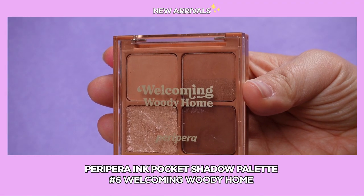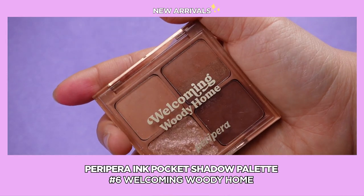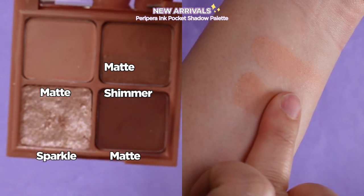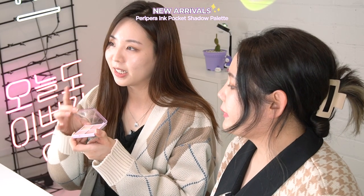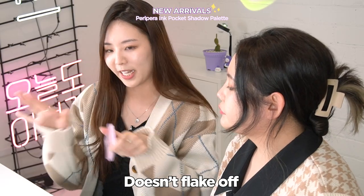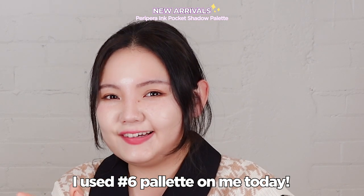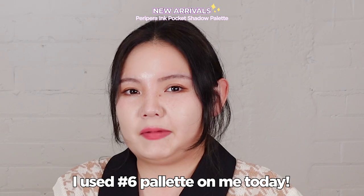The next one is Welcoming Moody Home. It is a warm brown neutral palette with a perfect color combination for daily use — three matte colors, one shimmer, and one sparkle. What I like about this is when I apply it straight onto my hand it doesn't flake off. The color is not as strong as other brands but it's more of a Korean style, so if you want a natural look you can grab this palette.